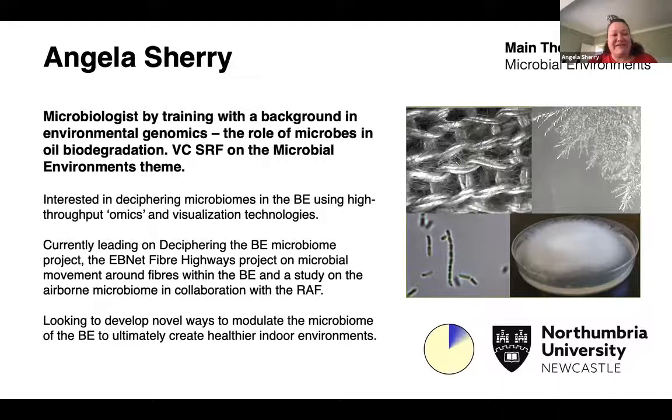I'm a senior research fellow in the microbial environments theme of the HBBA based at Northumbria University. Within the HBBA, I'm really interested in investigating microbiomes within the built environment using high throughput omics technologies, as well as visualization technologies such as confocal microscopy, scanning electron microscopy, and light microscopy.